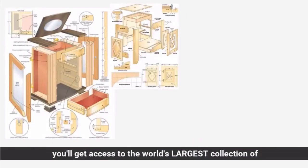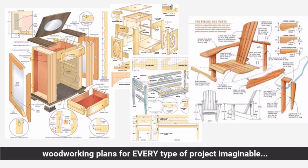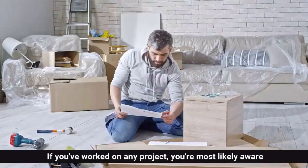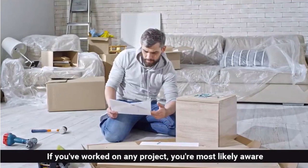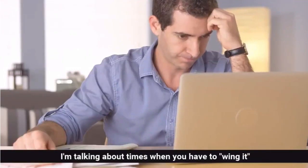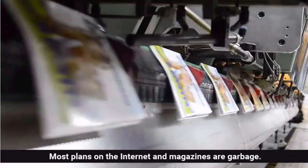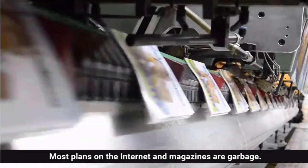In just a few short minutes you'll get access to the world's largest collection of woodworking plans for every type of project imaginable. If you've worked on any project you're most likely aware of the time and effort required for it, and it can get frustrating. I'm talking about times when you have to wing it or follow free plans you found online. The truth is most plans on the internet and magazines are garbage.